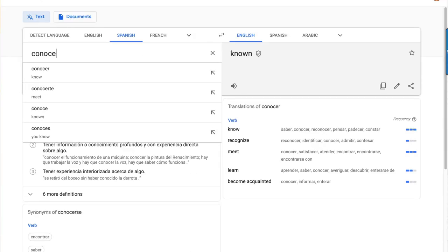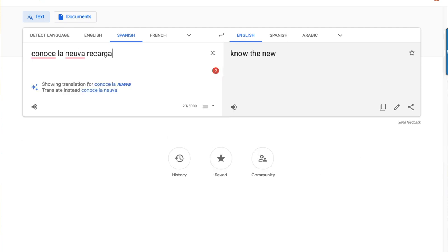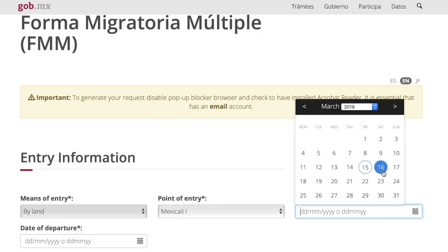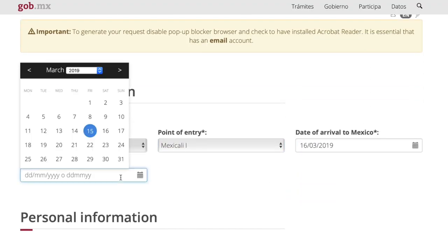Even Google Translate didn't completely translate everything, especially if it was a picture on the webpage with Spanish text — it only translates text, not images. So I had to go into Google Translate separately, type the word in, and find the English meaning. It's really not a big deal. The form is very easy to fill out online — it basically asks for your entry point into Mexico. We were entering from El Centro, California into Mexicali. You'll choose your crossing point, put your entry date, and your planned departure date.